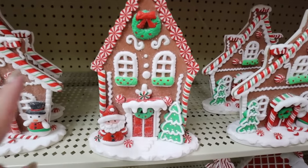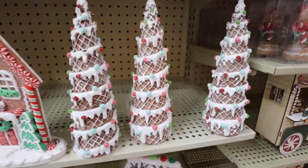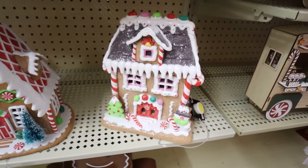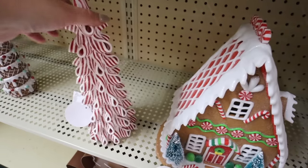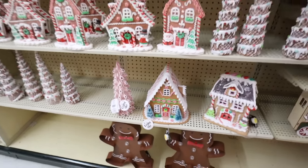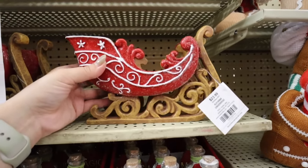They have a couple different options - this one and a taller house with peppermints and a Santa. They also have gingerbread cone trees for $12.99, and peppermint ribbon candy trees - we've seen these at a few other stores too. This one also lights up and would be $12.99. If you want to do a candyland theme, Hobby Lobby is the store to shop.